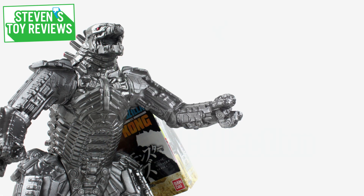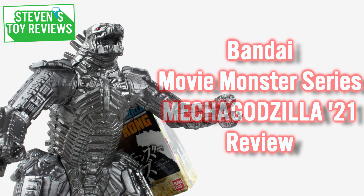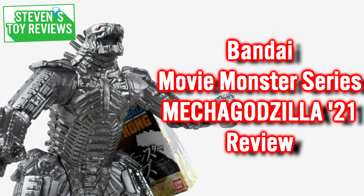Hello there, collector. Steven here, and if you're catching this on the day of upload, welcome to the last of my Godzilla vs. Kong reviews for today — not overall, just today. Today we're going to be taking a look at the Movie Monster Series Mechagodzilla from Godzilla vs. Kong 2021. They use a lot of convoluted names in the titles for this movie; I don't quite know why, but it's Mechagodzilla 2021.